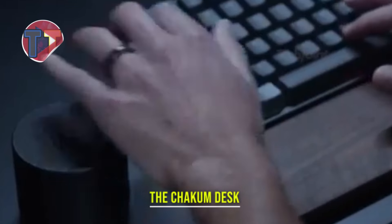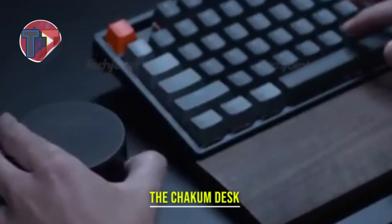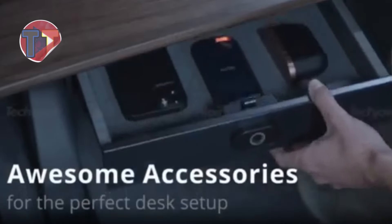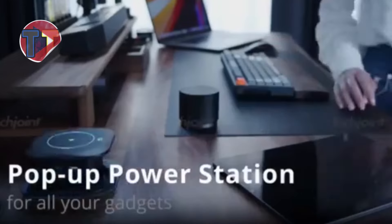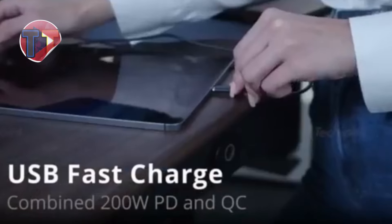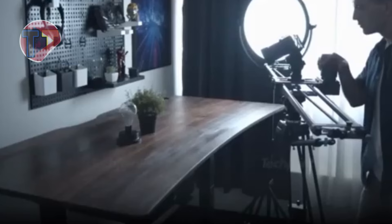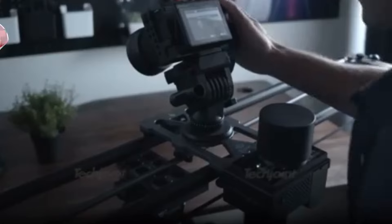Introducing the Chakam Desk, an innovative solution designed to enhance comfort and productivity with its sit-and-stand functionality. This versatile desk allows users to easily switch between sitting and standing positions, promoting better posture and reducing fatigue. Featuring wireless control for added convenience, the Chakam Desk is an appealing addition to modern workspaces, seamlessly blending style with functionality.